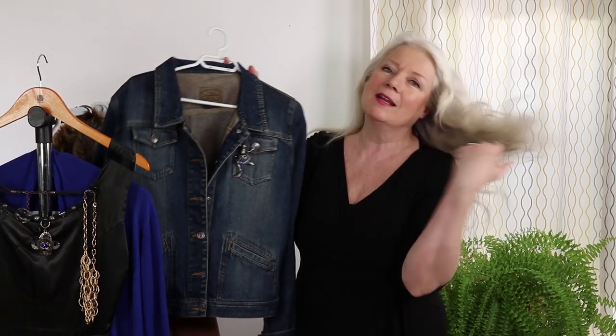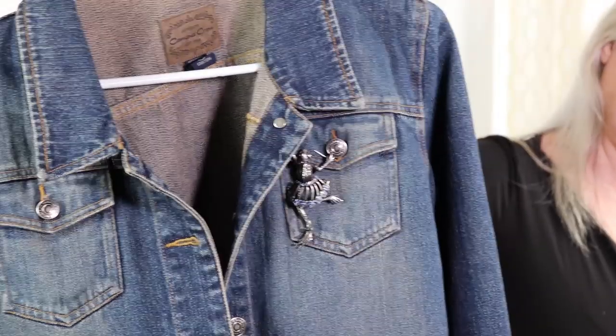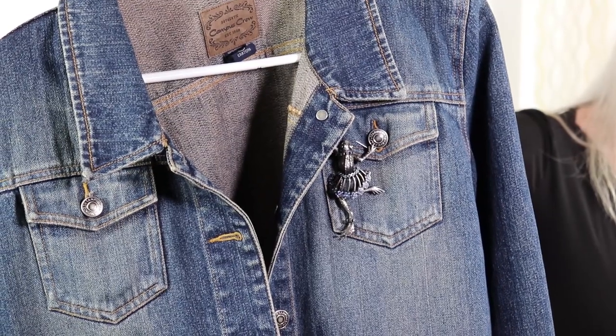Now I promised I was going to get into jewelry, and you're not going to believe this, but my number 15 is a brooch. It sounds old-fashioned, but take a look at this little frog brooch — I absolutely love it. For me, I love brooches that are whimsical and fun, so that would be my suggestion.